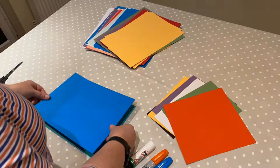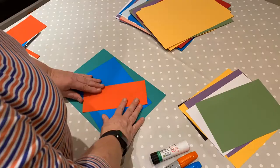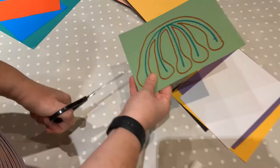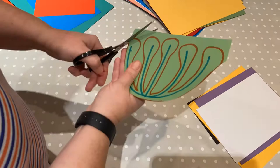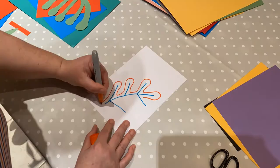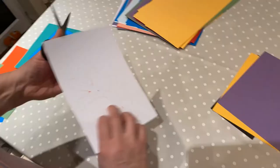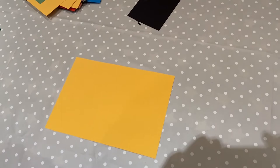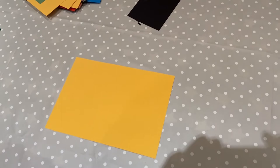Here's how I did mine. For this method you can use two different coloured felt tips to create your patterns.